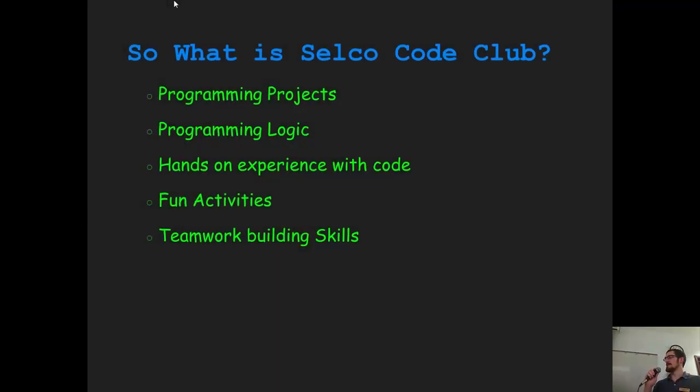Our SELCO Code Club was organized as a pilot project after Chris and I were going to volunteer doing this as a rollout plan in our spare time. We brought it to Ann and she said to roll it out as a pilot. What Code Club does is organize programming projects that revolve around different activities for kids in the public library setting. There's programming logic incorporated, giving them hands-on experience with code. The kids have liked it a lot, and it builds teamwork and skills.